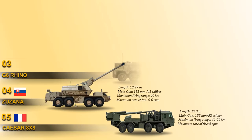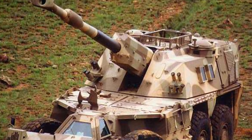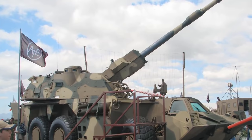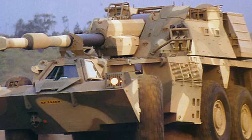G6 Rhino is at number 3. The G6 Rhino is fitted with a 155mm gun howitzer developed from the G5 towed gun howitzer. The G6 Rhino fires high-explosive fragmentation, smoke, illumination, and incendiary rounds. Maximum range of fire is 30 km with standard high-explosive fragmentation projectile and 39 km with rocket-assisted. It also fires newly developed velocity-enhanced long-range projectiles with a maximum range of 50 km. Unlike many self-propelled artillery systems, the G6 Rhino is based on a wheeled 6x6 chassis. It is powered by a diesel engine developing 525 horsepower.